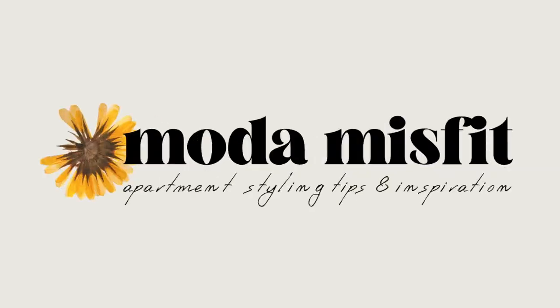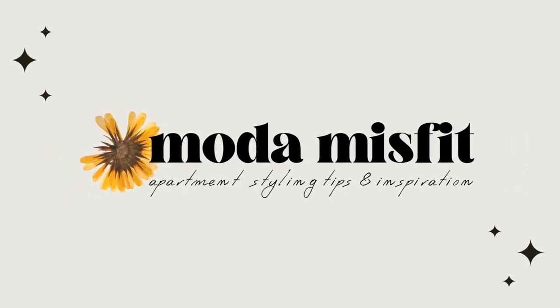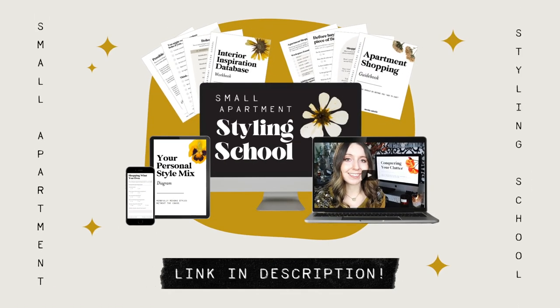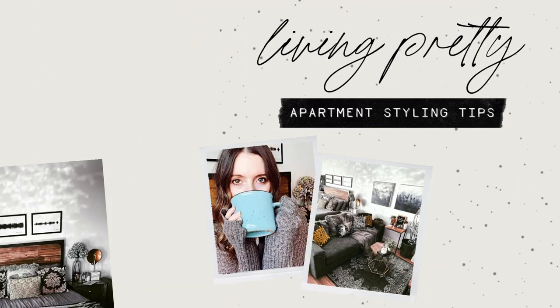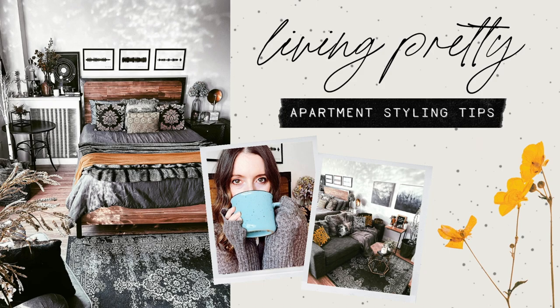If you're new to my channel, my name is Steffi, and I'm the creator of the interior style blog Moda Misfit, as well as the online course Small Apartment Styling School, and you're watching Living Pretty, the place for apartment styling tips and inspiration.